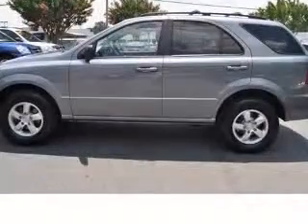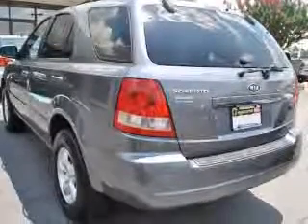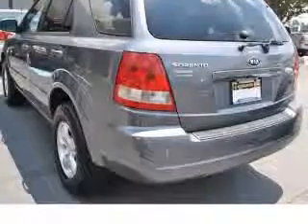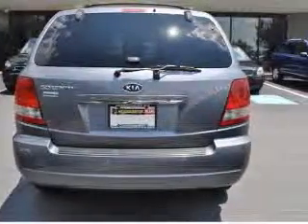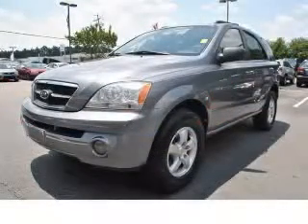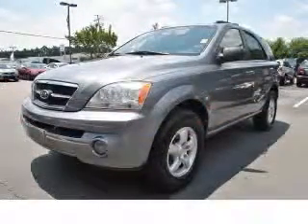Air conditioning, center console, full-width covered storage, chrome grille, clock in-dash, cruise control, daytime running lights, front seat type bucket, head airbags, curtain first and second row. Contact our internet sales staff today to schedule an appointment.